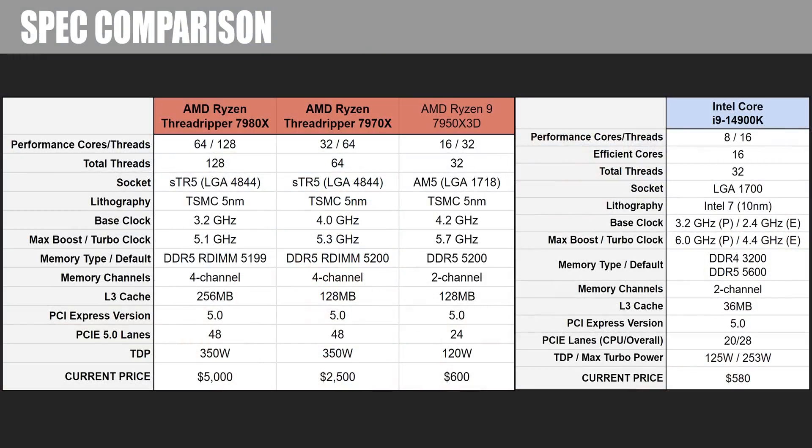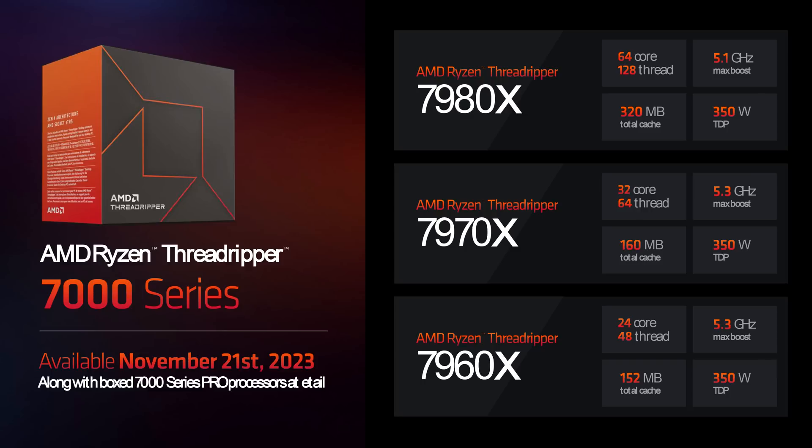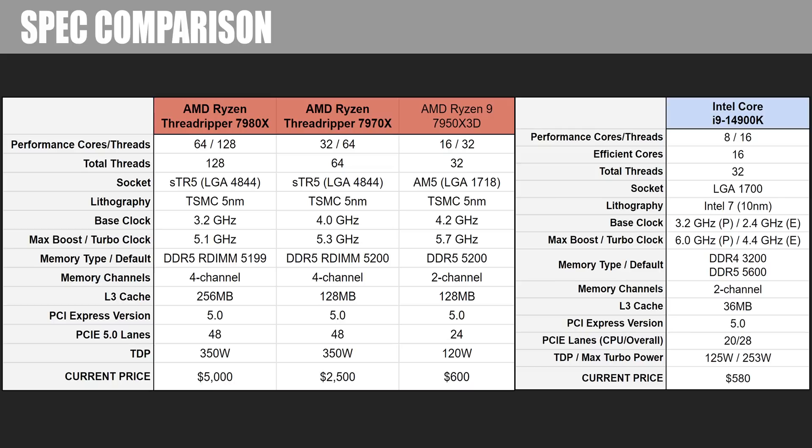Here are the stats and specs for the four CPUs being tested today. The biggest drawback for the Threadrippers is the price — $5,000 and $2,500 — although it should be noted that the 24-core Threadripper 7960X will cost $1,500 and be the most cost-effective option, though I do not have that model for testing. Cost-effective is a very relative term here. The 7970X boosts to 5.3GHz, theoretically a bit higher than the 7980X, which should give it a leg up in race-car tasks where speed is more important, such as gaming.